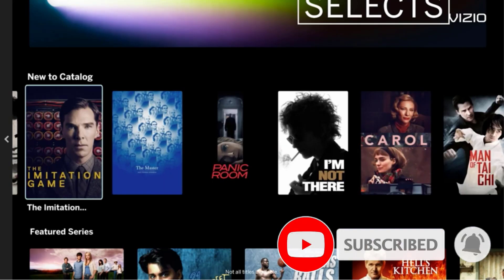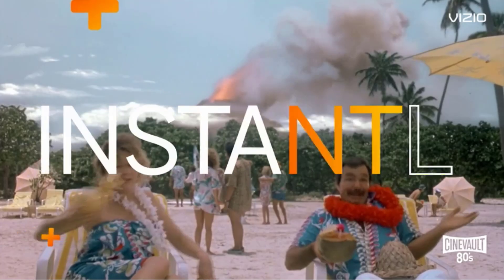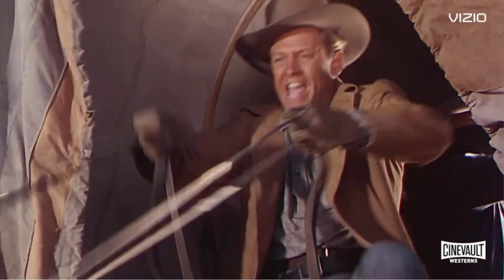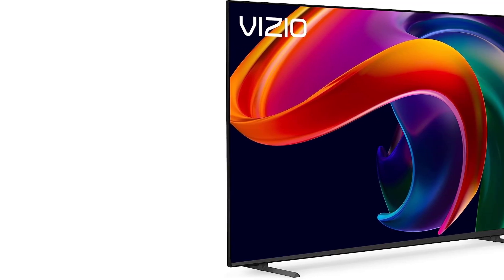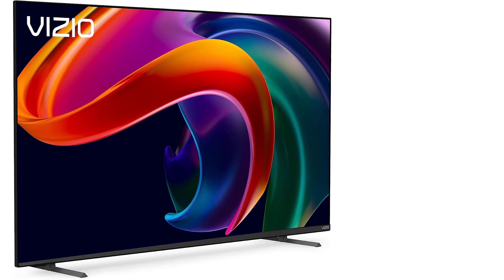Whether you use this option to game on the latest consoles or PC, the 75-inch model is also great. It will let you enjoy your favorite content in 4K at 120Hz, and the best part is that we regularly see this model selling for less than $1,000.